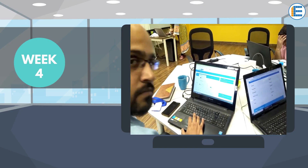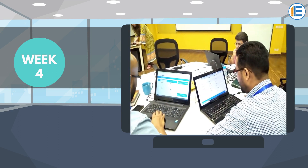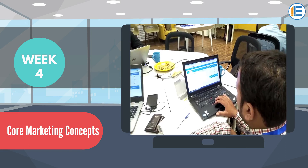During the fourth week, we had a networking event at EdTech hubs located across Pakistan where we practiced core marketing concepts by playing a marketing simulation specifically designed for this course.